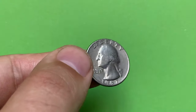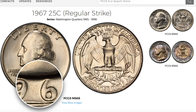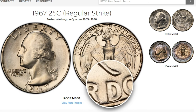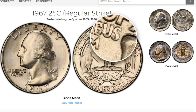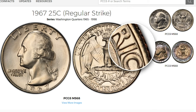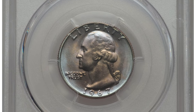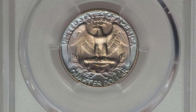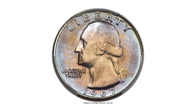In circulated condition, the 1967 Washington Quarter is typically valued at its face value of 25 cents. However, in uncirculated condition — meaning it has never been used and remains in excellent condition — it may have a slightly higher value to collectors due to its overall scarcity in uncirculated form. According to PCGS, the US Mint struck over 1.5 billion 1967 Washington Quarters for circulation, making them very common in most grades. Examples up to about MS66 are very easy to find, while examples in MS67 are much scarcer.